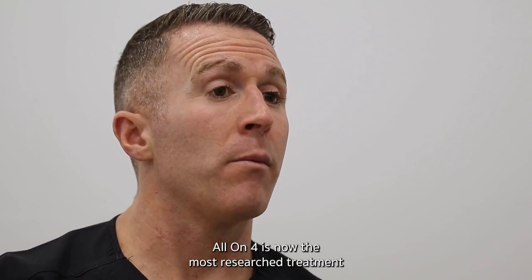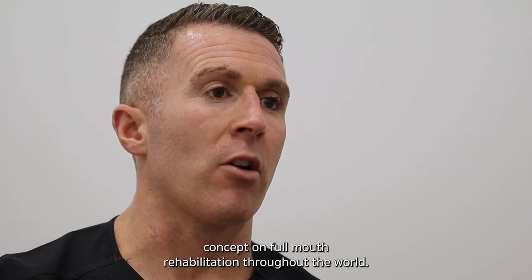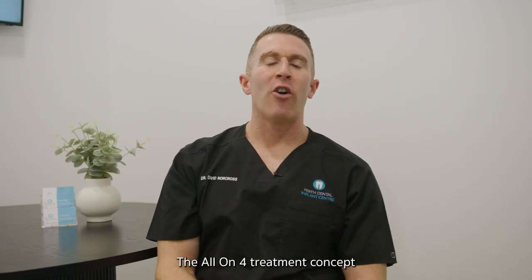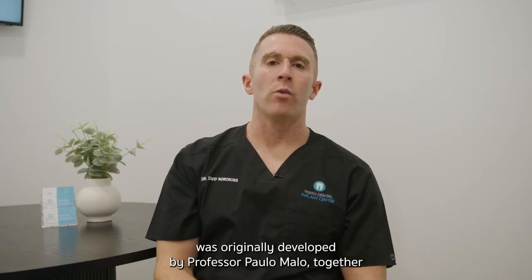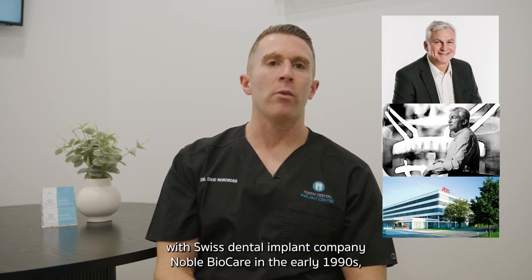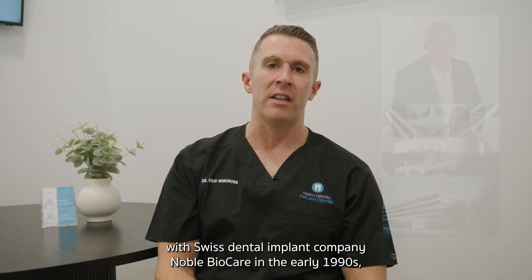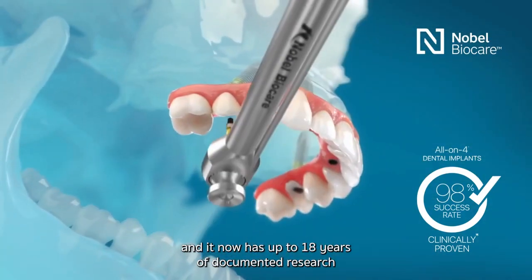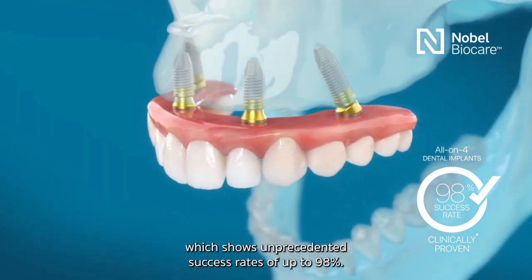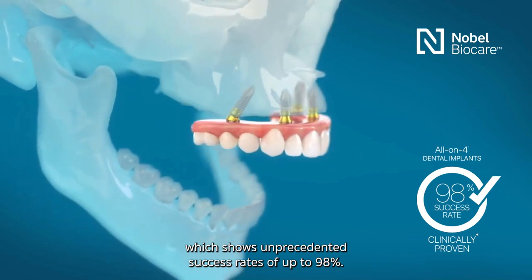All-on-four is now the most researched treatment concept on full mouth rehabilitation throughout the world. The all-on-four treatment concept was originally developed by Professor Paolo Maulo together with Swiss dental implant company Noble Biocare in the early 1990s, and it now has up to 18 years of documented research which shows unprecedented success rates of up to 98 percent.